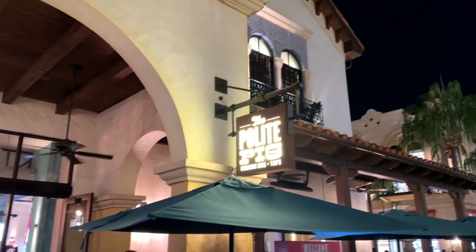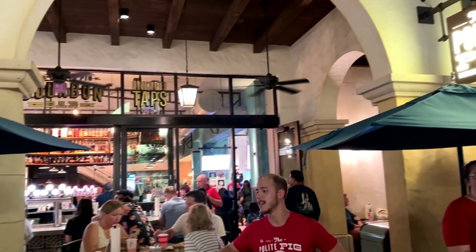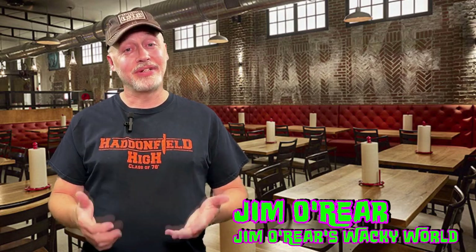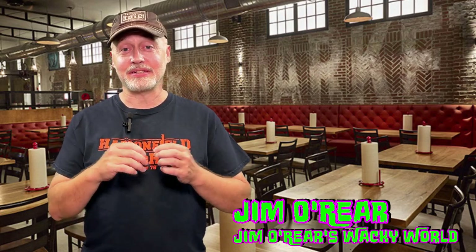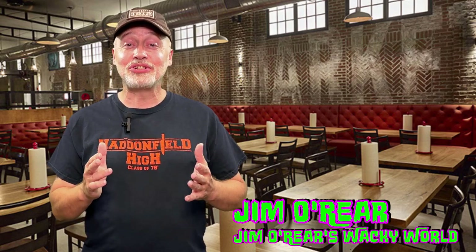So if you are at Disney Springs and get hungry, you might want to think about stopping at the Polite Pig. That's a peek at the dining experience at the Polite Pig in Disney Springs. Really good — especially the brisket. The brisket just falls apart, it's really good. It's not outrageously priced, it's pretty affordable for the area. So if you like barbecue, stop by the Polite Pig.